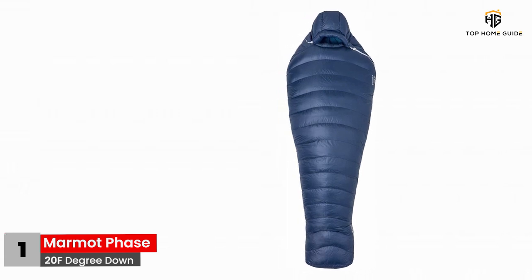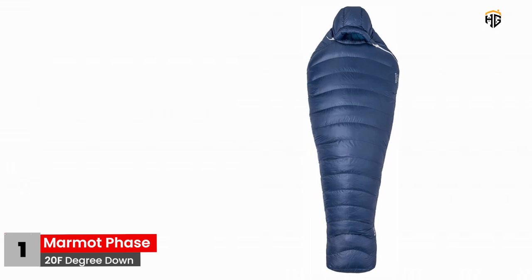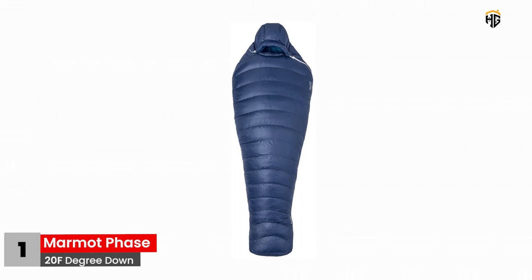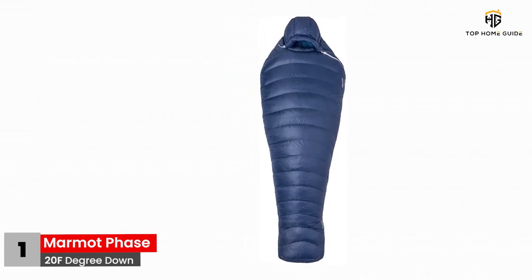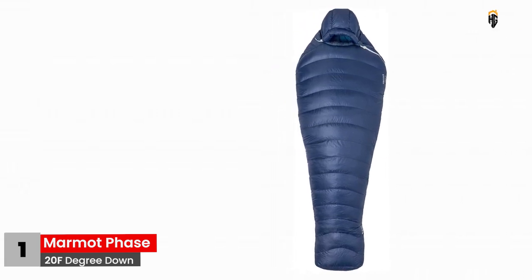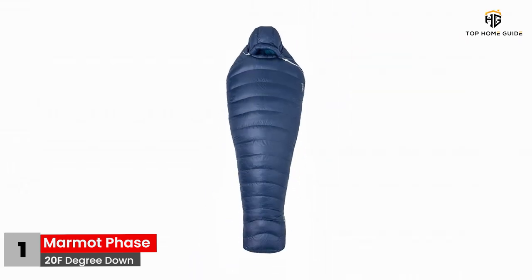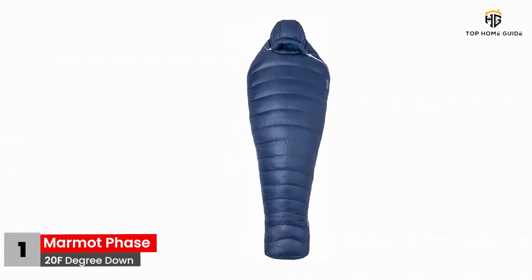Not only will you feel warm and snug in the anatomical footbox that provides your feet with the desired comfort, but you will also have sweet dreams due to the sleeping bag's mellow and feathery goose filling. The manufacturer ensured that no heat is ever lost by incorporating curved baffles across the bag and the hood. If feeling lonely, you can always take your phone and headphones with you in the sleeping bag, and once you are ready to fall asleep, stuff them in the internal stash pocket.